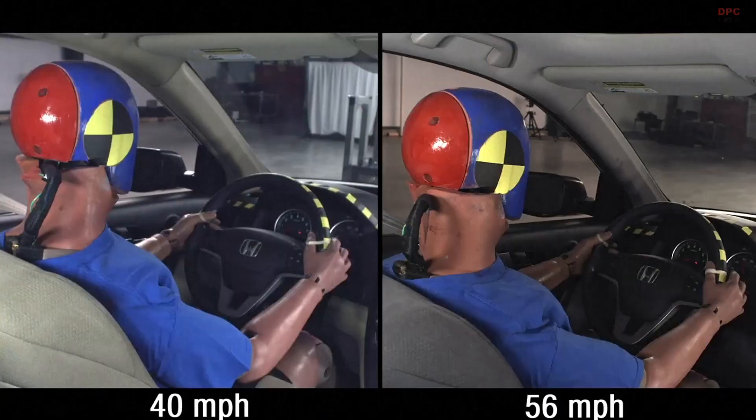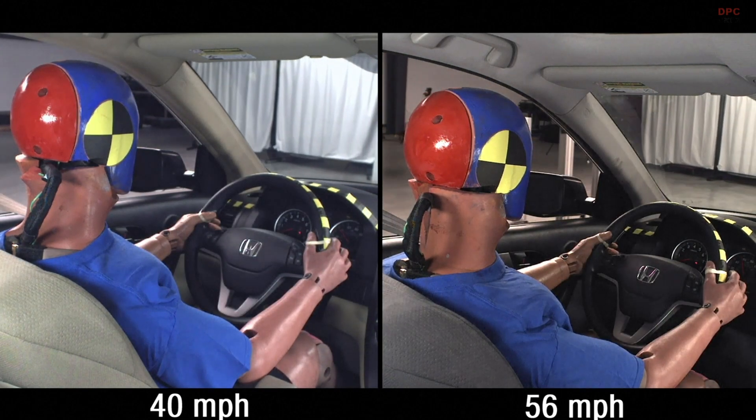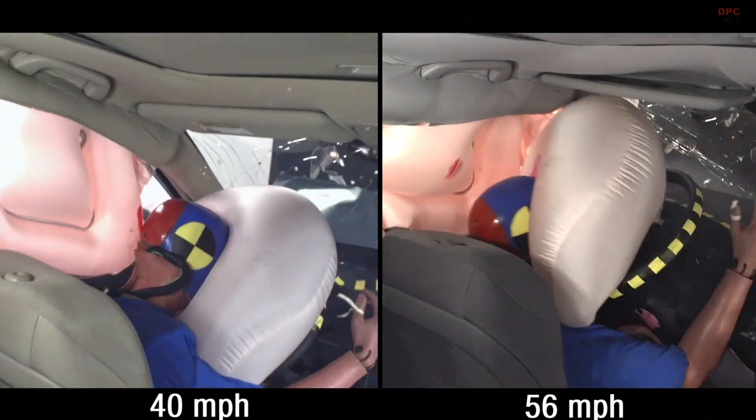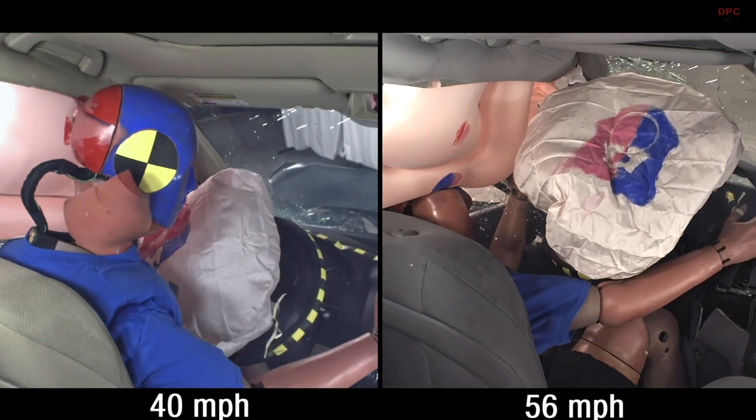In the early 90s, the national maximum speed limit was eliminated in the U.S. States immediately began raising posted limits on interstates. Over the past 25 years, this policy change has resulted in 37,000 lives being lost on U.S. roads.